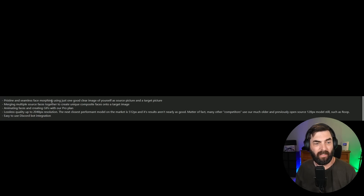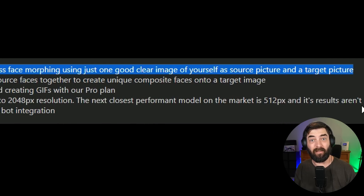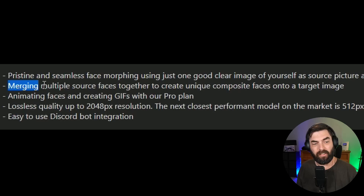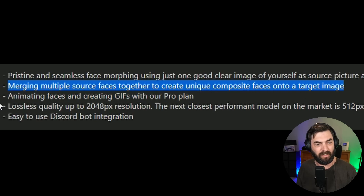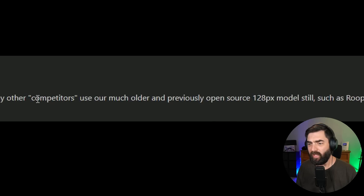This email about Pixie.ai claims to do pristine and seamless face morphing using just one good clear image of yourself as a source picture and a target picture. So instead of training 20 images into the model, I can do it with just one. It can merge multiple source faces to create composite faces. The pro plan adds face animation and GIF creation. Lossless quality up to 248 pixels. They claim competitors use older open source models like Roop. This could really speed up my workflow for YouTube thumbnails, so let's give it a shot.